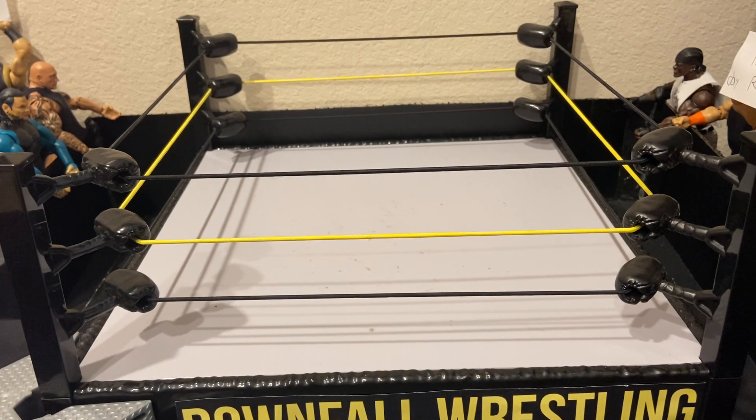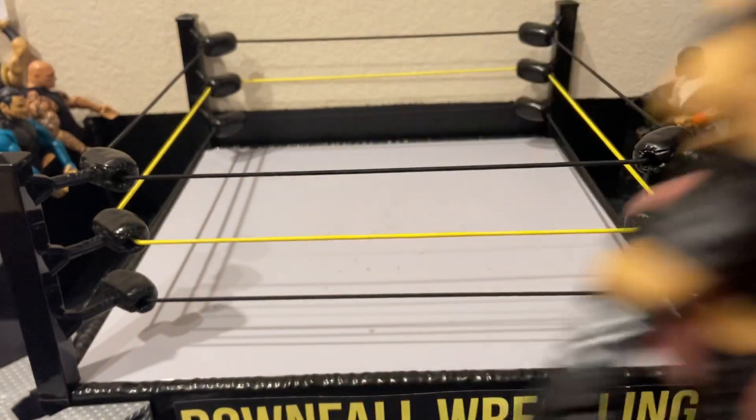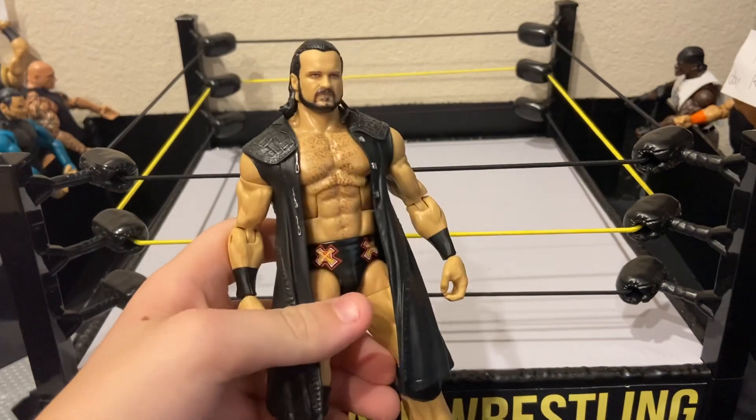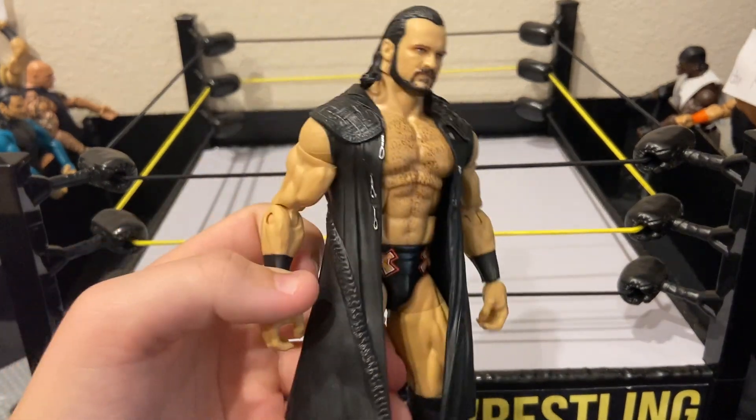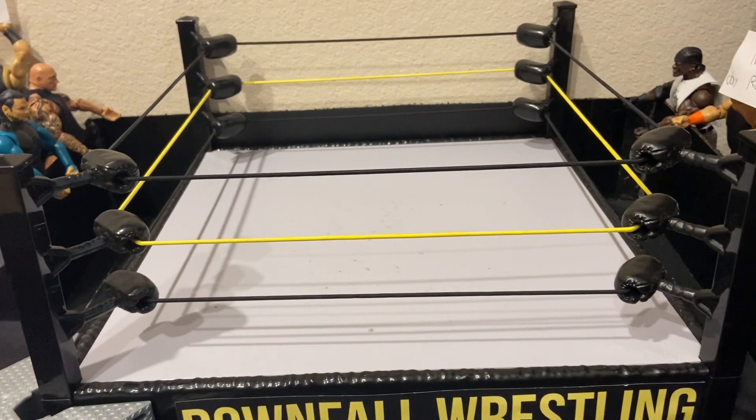These last two figures are both in Elite 71 and they're both crazy expensive. Elite 71 Adam Cole is number two, and number one is obviously Elite 71 Drew McIntyre.